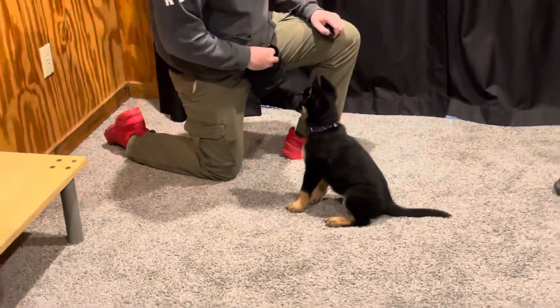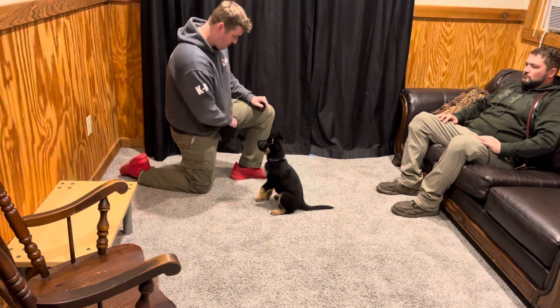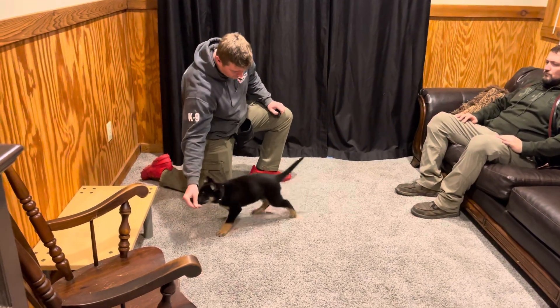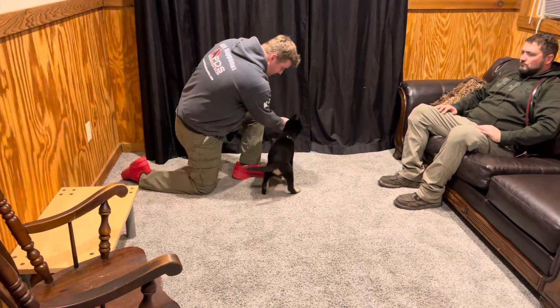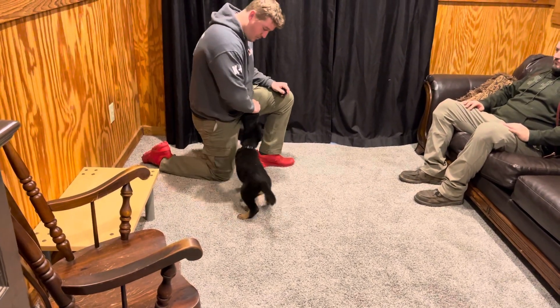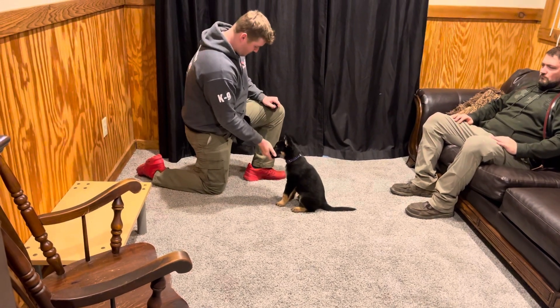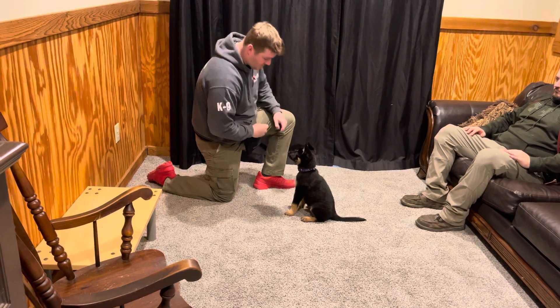This is just an eight-week-old introductory video to show her personality, her concentration, and her focus. She knows a lot of behaviors and we'll make more videos showing all of the behaviors she knows as we progress. We like to make these little 'get to know me' videos so that people get a feel for their early personality.